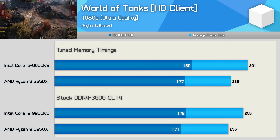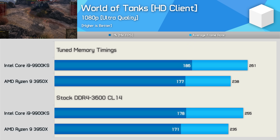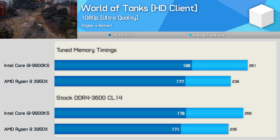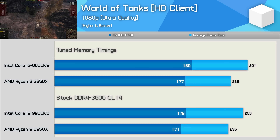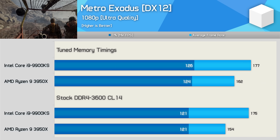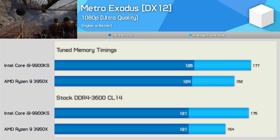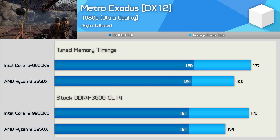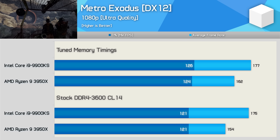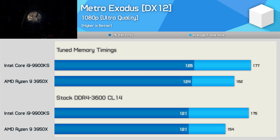Moving on, we have the World of Tanks results, and here we're looking at up to a 4% increase from the tuned memory, so pretty pointless in this title. Note these numbers can't be compared to prior World of Tanks results as we're using an updated replay for testing. I've also updated where I test in Metro Exodus — we're now in a much later, more demanding section of the game. Interestingly, the 1% low performance is basically identical between the 3950X and 9900KS, though Intel is quite a bit faster for average frame rate: 14% faster out of the box and 9% once both CPUs are tuned up.